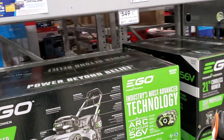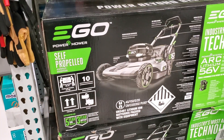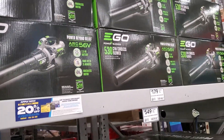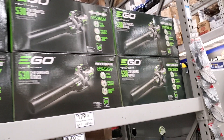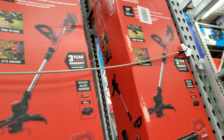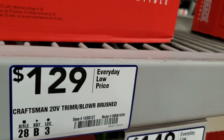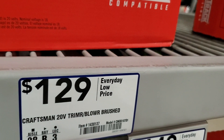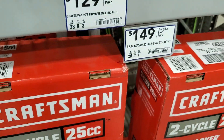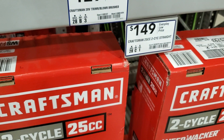Let's get to some tools. We've got the EGO self-propelled mower with a 5-year warranty, 3-year on the battery, for $549. Then a blower for $179 at 430 CFM. You also got the blower and trimmer combo for $129 — it's for a small yard, not the most powerful, but it'll get the job done.